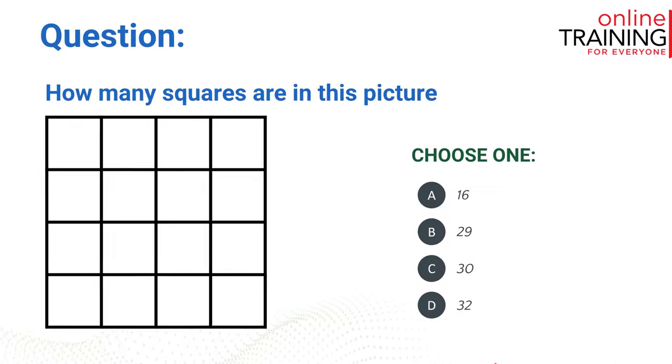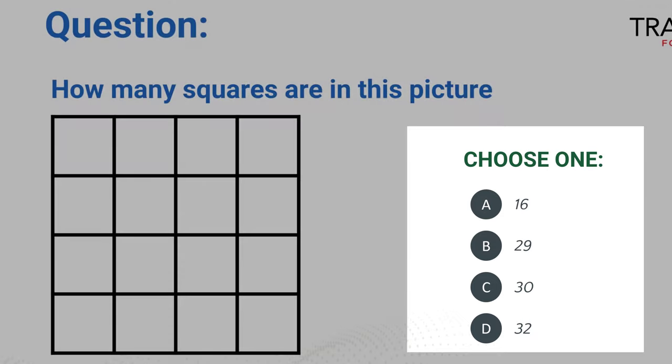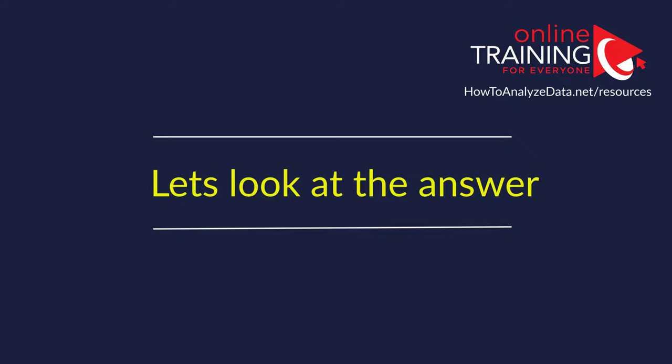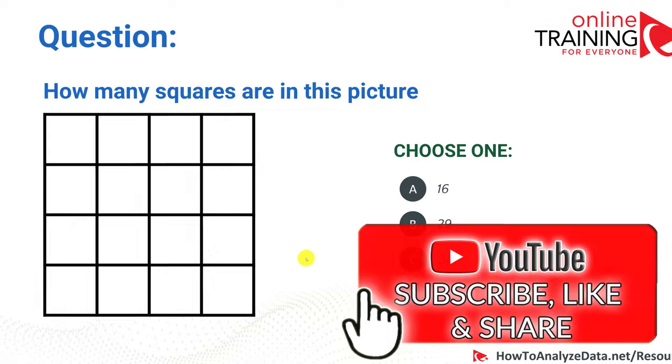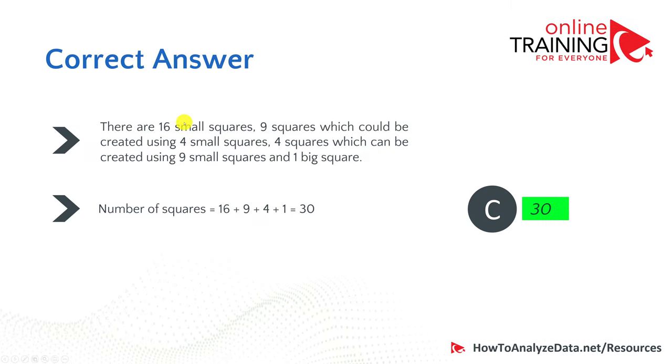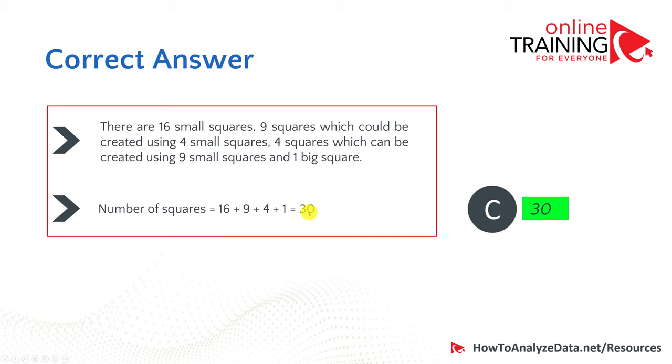Now let's look at the question that confused a lot of people: how many squares are in this picture? Choices are 16, 29, 30, and 32. The confusion comes from the fact that squares aren't only the small individual squares. If you count only small squares, the answer would be 16. But you can combine groups of four small squares into larger squares, nine small squares into even larger ones, and the entire grid is one big square. So: 16 small squares, plus 9 squares made of 4 small squares, plus 4 squares made of 9 small squares, plus 1 big square equals 30. The correct answer is 30.